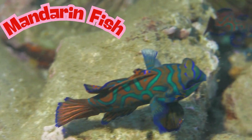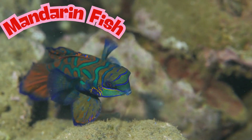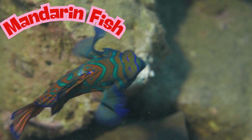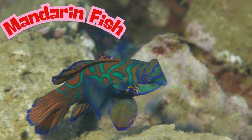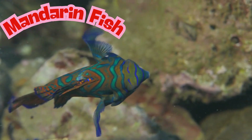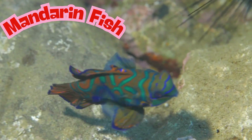They are only 2 to 3 inches long — tiny, but terrific. Mandarin fish don't dart around like other fish; they glide gently. Their bright blue color actually glows under sunlight or camera flashes, like they're sparkling stars of the sea. You can find them in the warm, tropical waters around Queensland and the Great Barrier Reef.